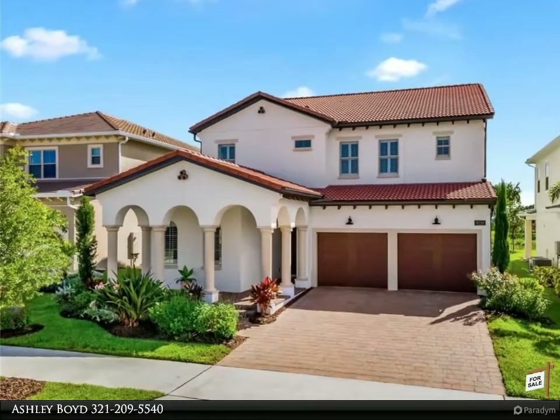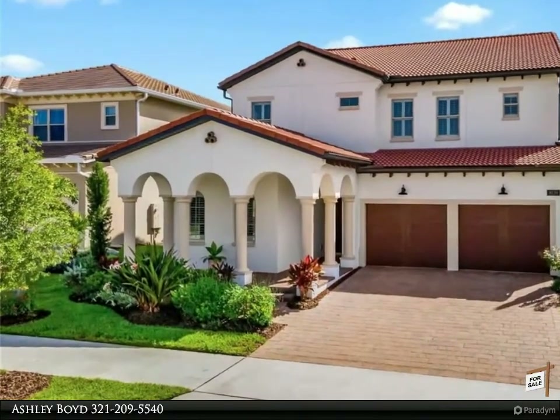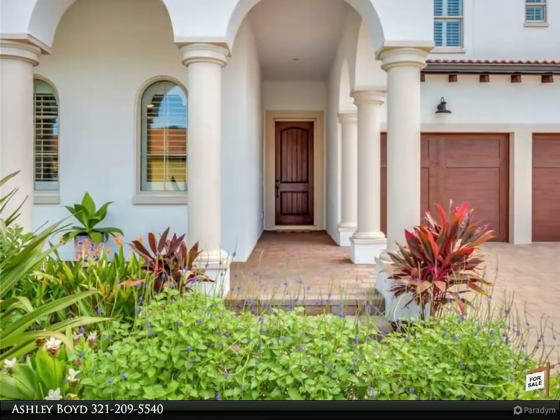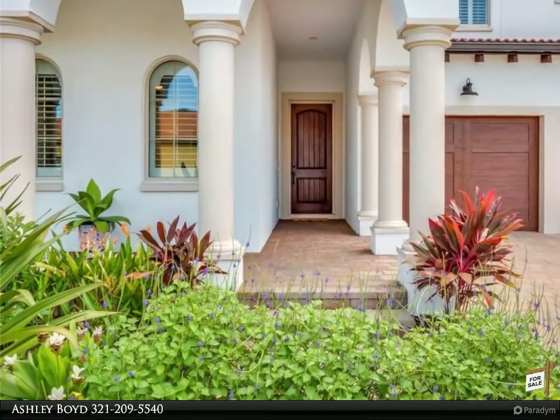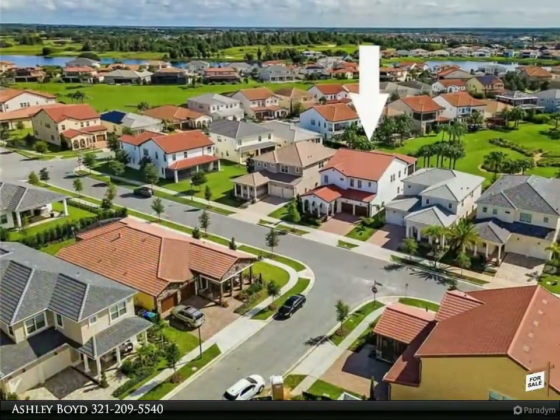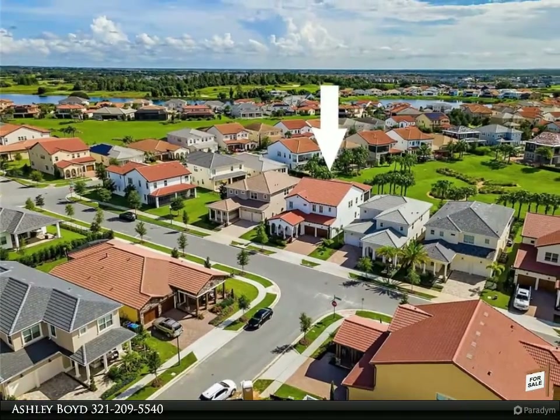This Berkshire Hathaway Home Services Florida Realty property video is presented by Ashley Boyd. Prepare to be impressed by this award-winning parade of homes model by Toll Brothers in the highly sought-after area of Horizon West in Winter Garden. Lakeshore — a waterside community — offers luxury living at its best with exceptional amenities.